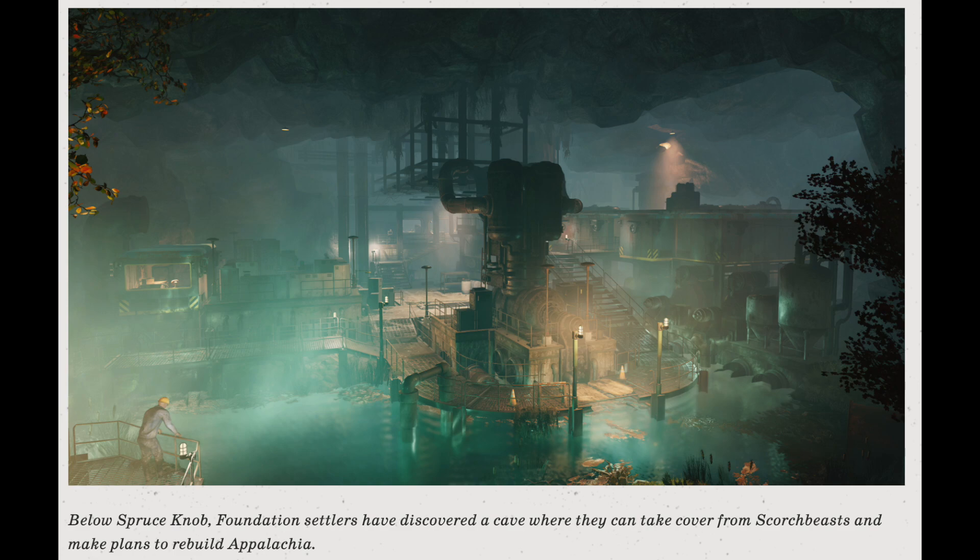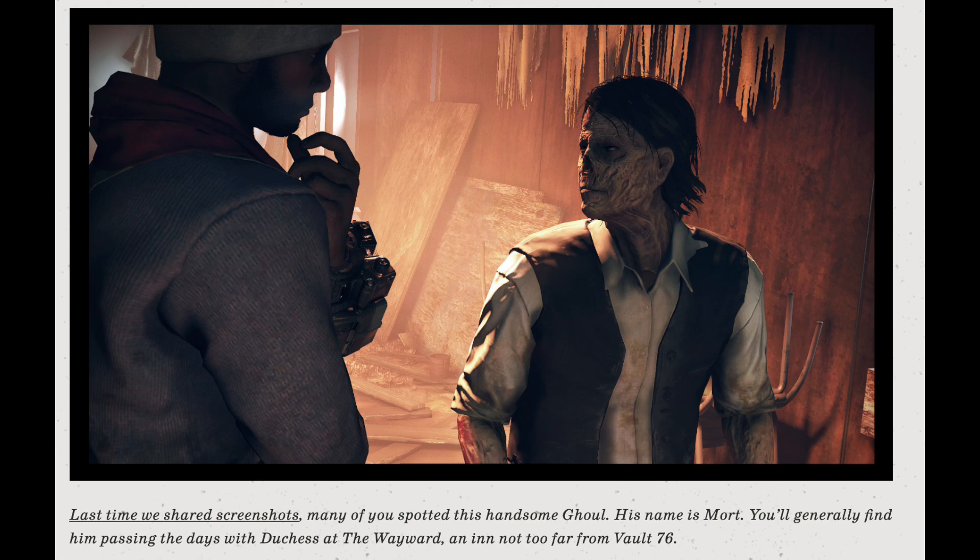It might even be like a community where you could pick up quests or possibly even shop, but we won't know until Wastelanders comes out. The final screenshot has a note saying: 'Last time we shared screenshots, many of you spotted this handsome ghoul — his name is Mort. You'll generally find him passing the days with Duchess at The Wayward Inn, not too far from Vault 76.'